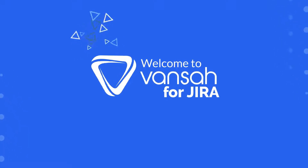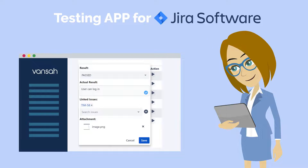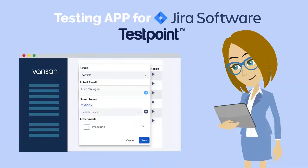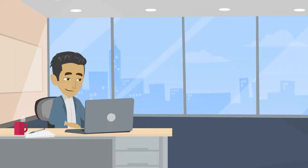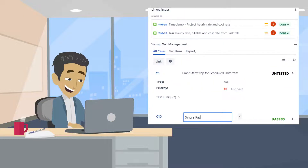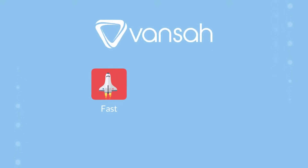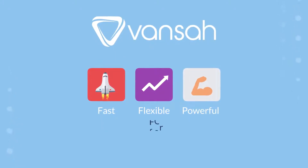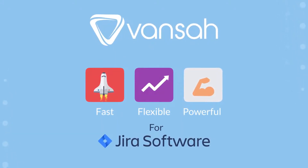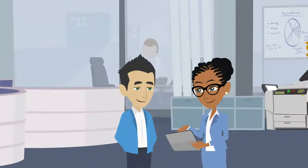Welcome to Vansa for Jira. It is a path-breaking testing app for Jira developed by Testpoint, voted Top 50 Innovators for 2021. It has never been easier to manage testing in Jira regardless of your team than with Vansa. Vansa is a fast, flexible, yet powerful testing application that works right within Jira to support small to large agile and traditional project teams.